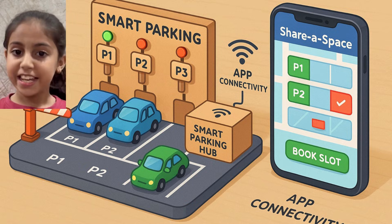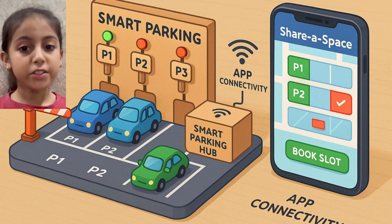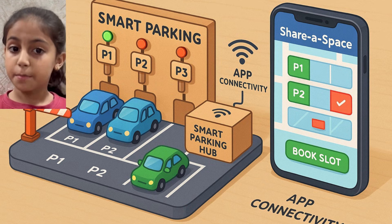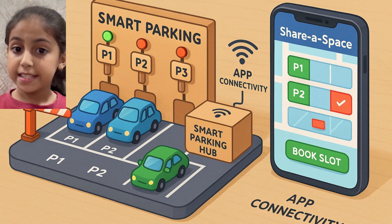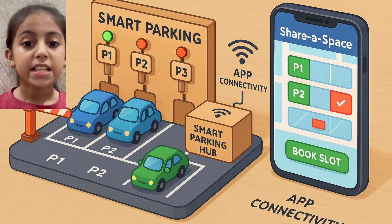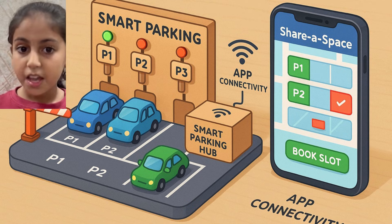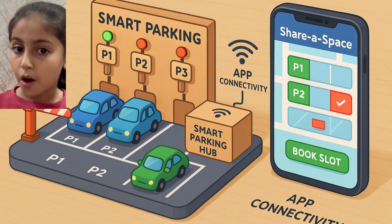My name is Bhumaraja Singh, from grade four at Uttam School for Girls. Today, I am excited to present my idea, Share a Space, a smart platform that solves one of the biggest problems in cities today: finding a parking spot.